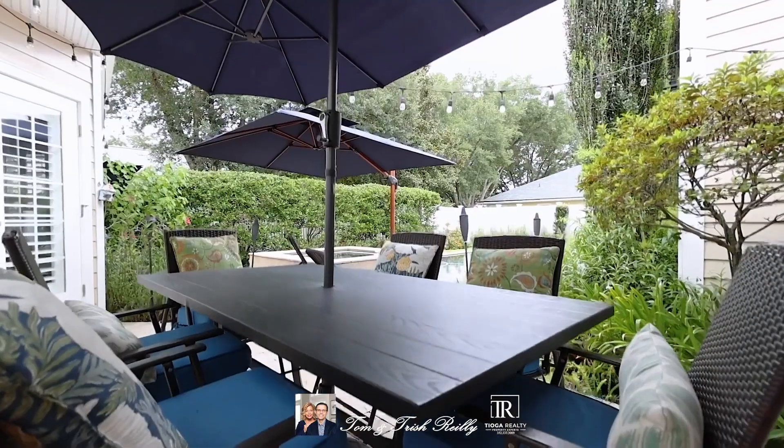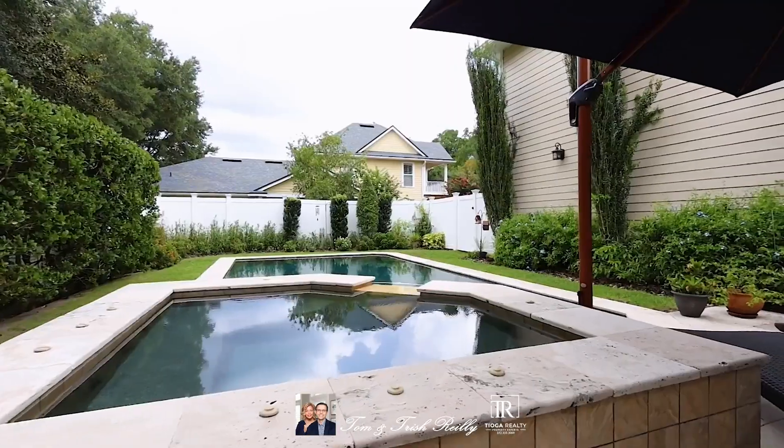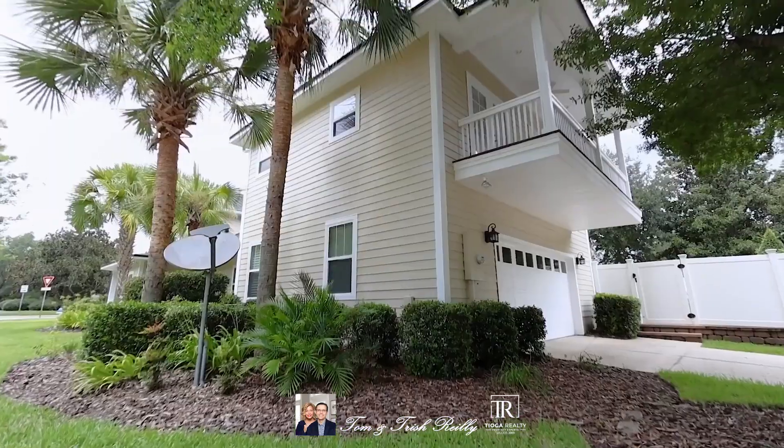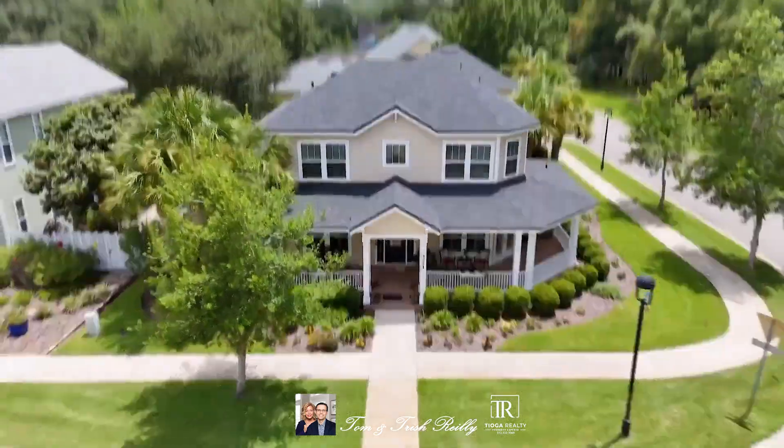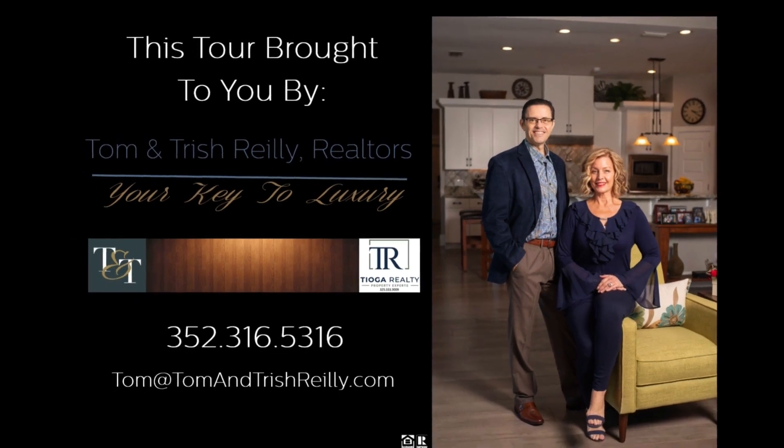Inside, you'll find beautiful engineered hardwood floors and custom shutters that add a touch of sophistication throughout. The home is meticulously maintained and includes a water softener and a new roof installed in 2023. A full bonus suite over the garage comes complete with its own full kitchen, perfect for guests or extended stays.